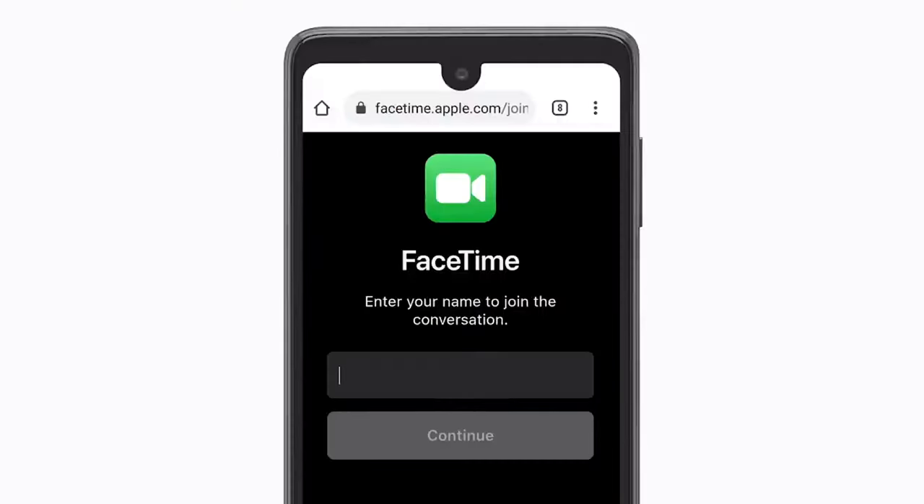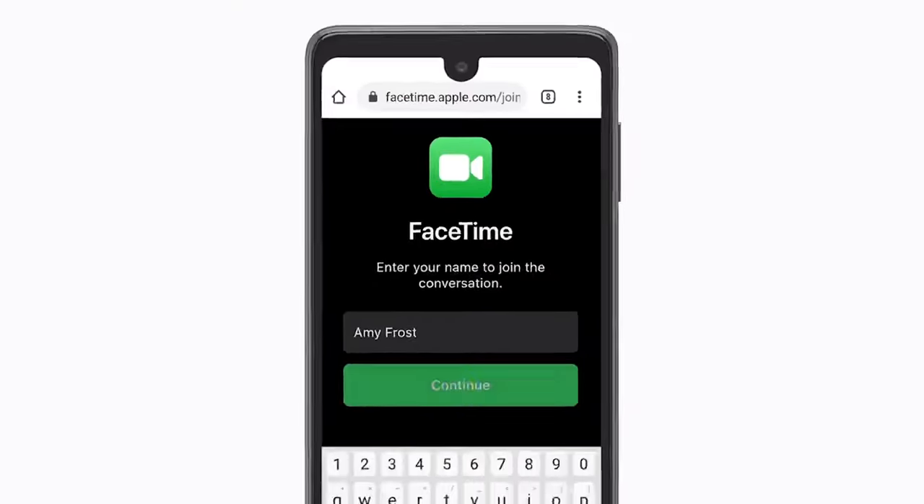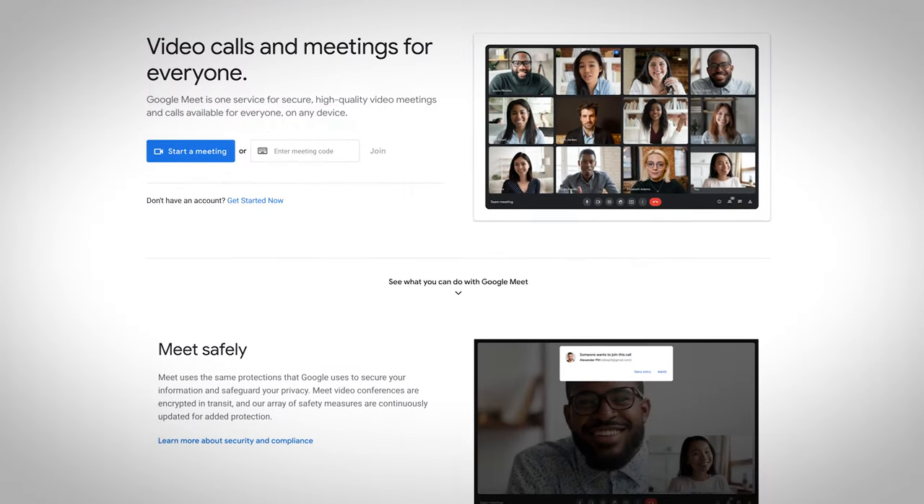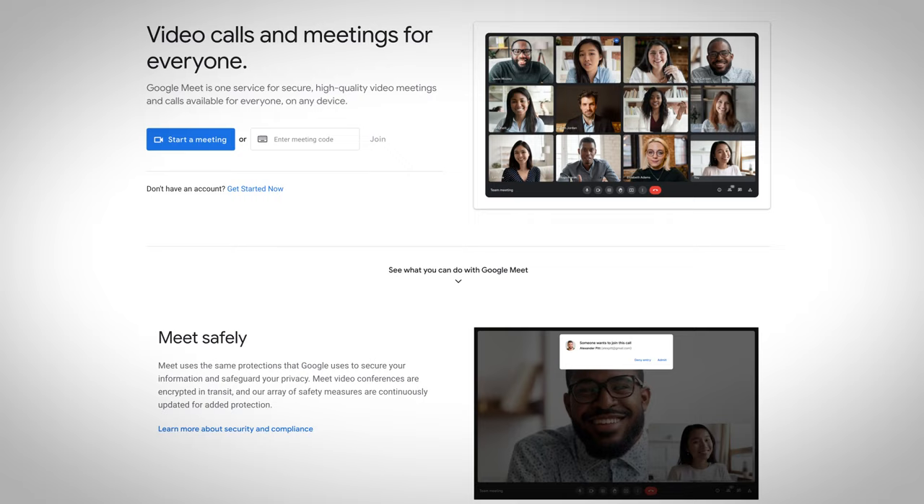Sliding into number two: use FaceTime or Google Meet. If you're talking on the phone or texting and it's just not working, get face-to-face so you can see what you're dealing with. When you can't drive or fly to a family member's house, a video call can be the next best thing. They can show you what the problem is and you can help them sort it out.